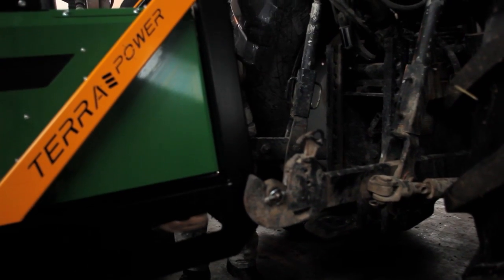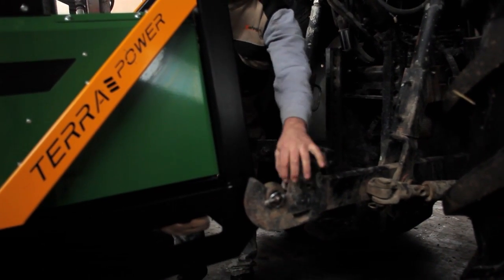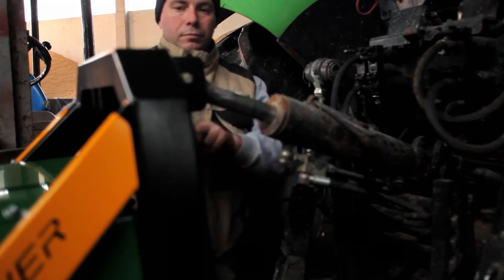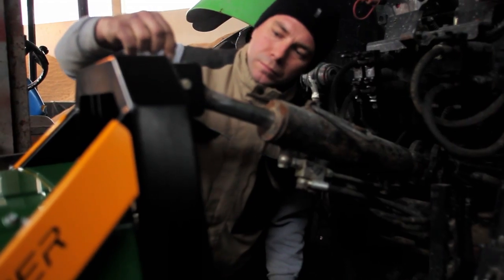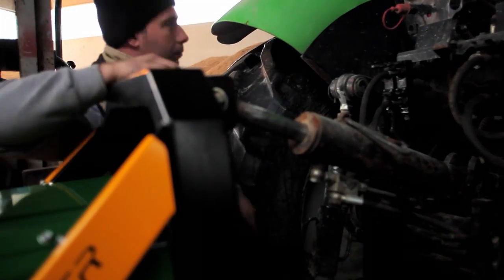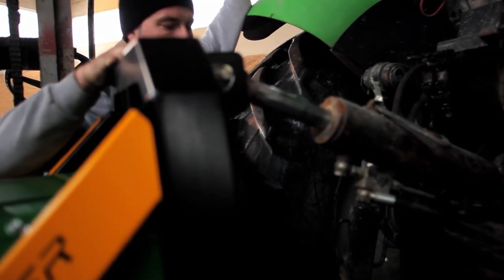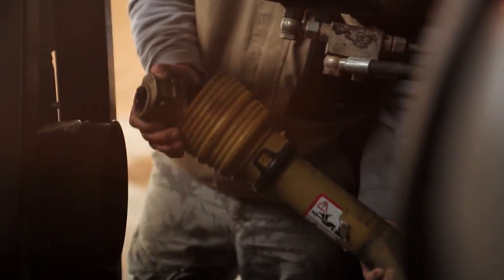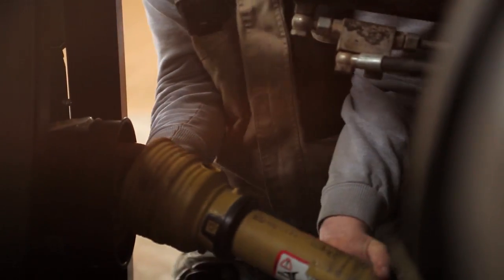Theta Power generators can be adjusted across a range of power outputs from 13 to 85 kVA. All of them are easily connectable to the tractor power takeoff through the carton joint.